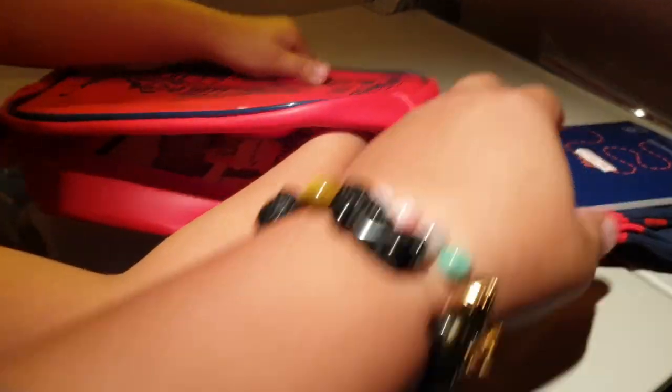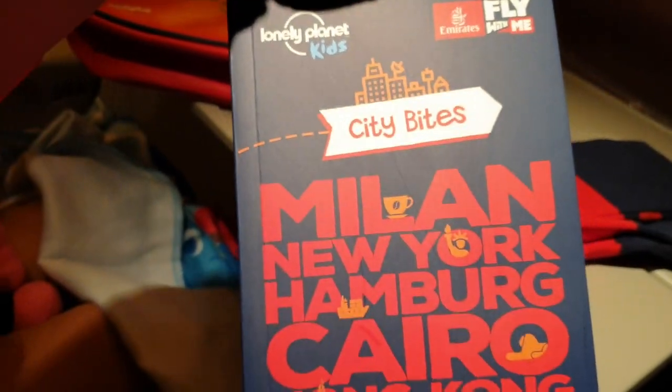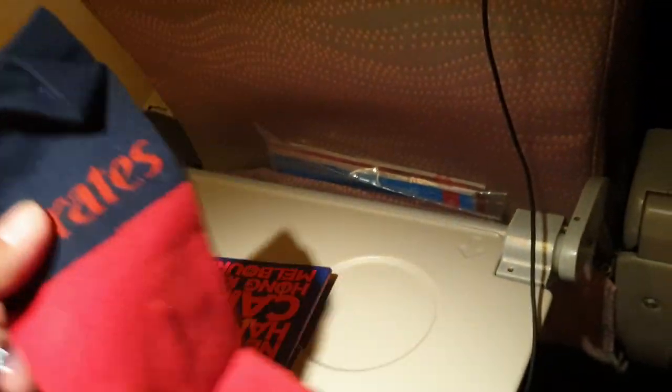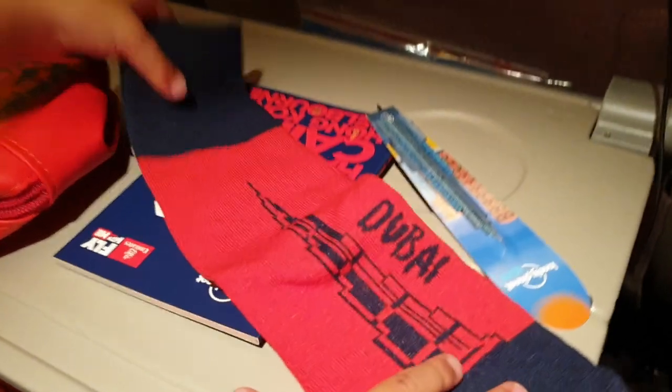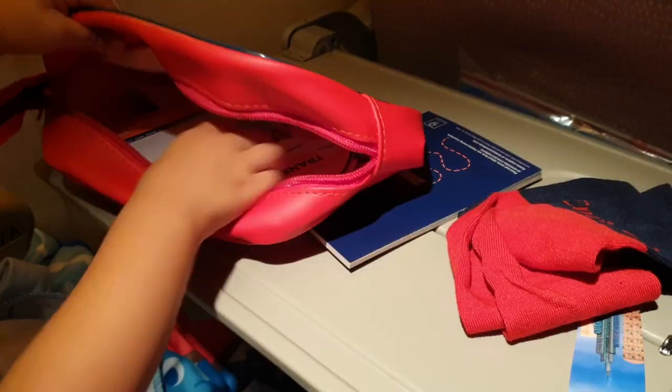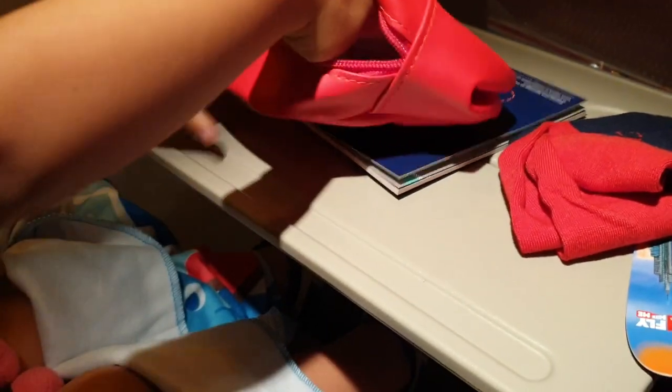Whoa! What you got? We got the city bag. And then we got the soap of Dubai — it's just a souvenir from the building. It's your soap.